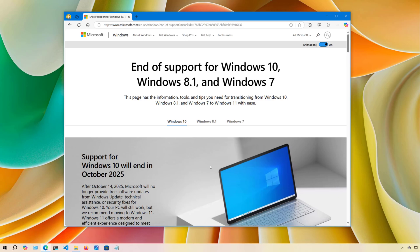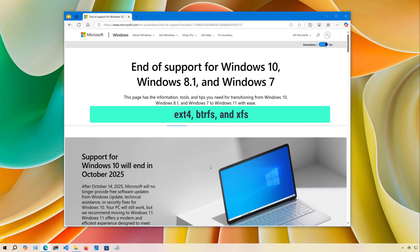This Linux distribution includes support for many different types of apps. Since most of the applications we use today are web apps, you will likely have access to most of the tools and services you use every day. Although Linux Mint is a suitable replacement for Windows 10, it is important to understand that Linux works differently. For example, while Windows uses the NTFS file system, Linux uses file systems like ext4, btrfs, and xfs.